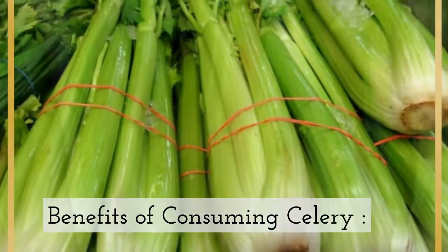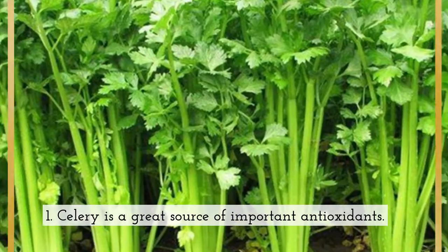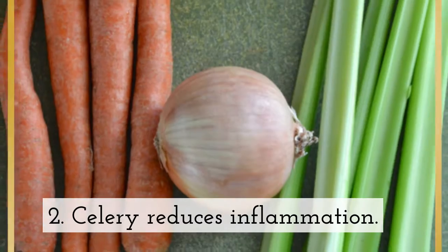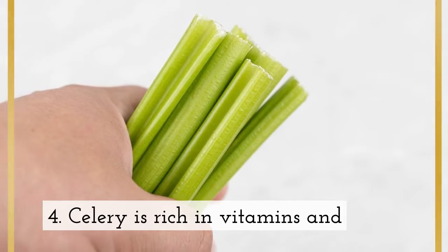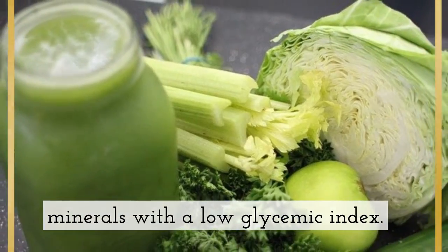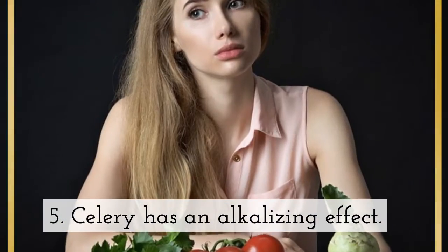Benefits of consuming celery: 1. Celery is a great source of important antioxidants. 2. Celery reduces inflammation. 3. Celery supports digestion. 4. Celery is rich in vitamins and minerals with a low glycemic index. 5. Celery has an alkalizing effect.